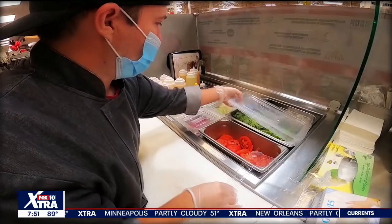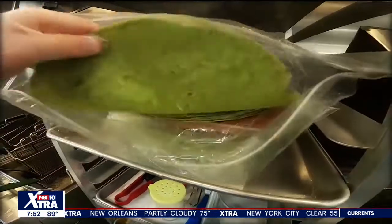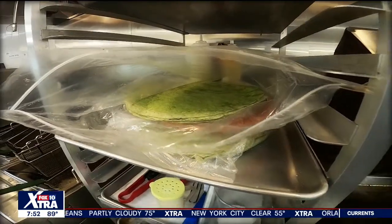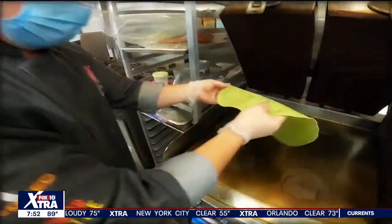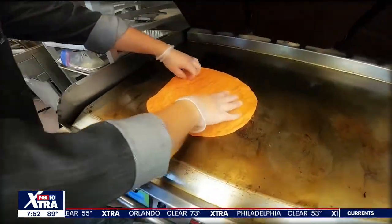We actually make all of our own seasonings and spices. We have a chicken tinga taco that's just absolutely incredible. We also have flavored tortillas, so that's kind of what makes it modern. We have a spinach tortilla, we have a chipotle tortilla — a lot of things just to add that extra level of flavor in there.